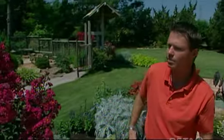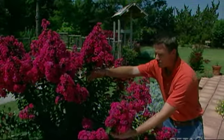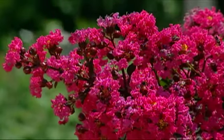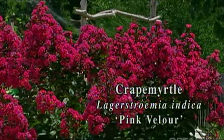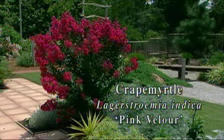Right up here we've got one of the Carl Whitcomb-created crepe myrtles — that's Pink Velour — just an outstanding flowering shrub. Crepe myrtles are some of the best summer flowering shrubs for our Oklahoma landscapes, and Carl Whitcomb from right here in Stillwater is one of the premier crepe myrtle breeders in the world.